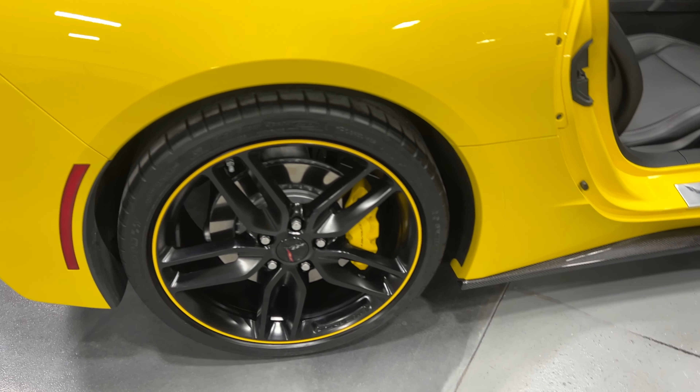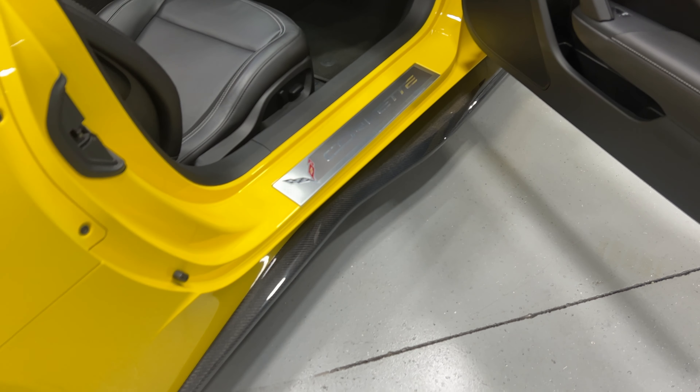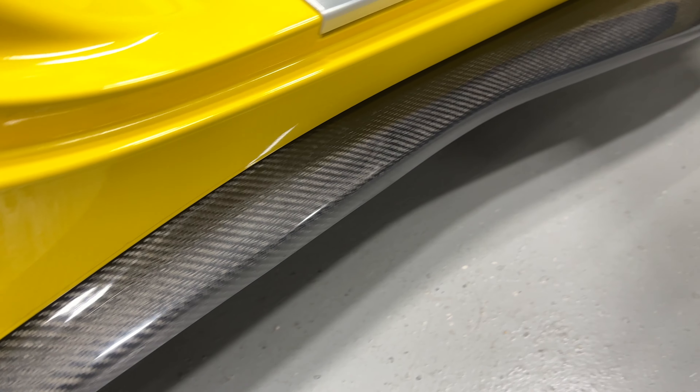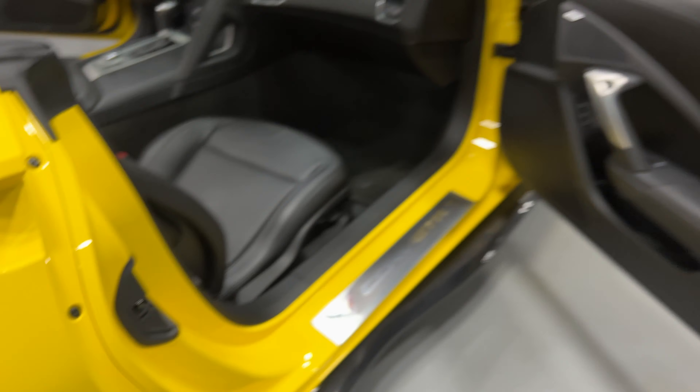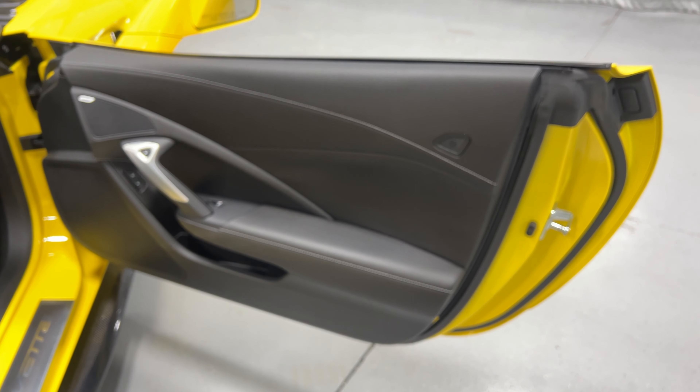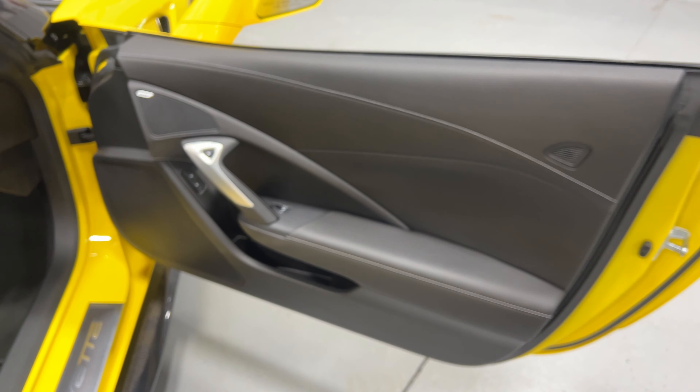Along the side here we have the Z06/Z07-style exposed carbon fiber skirts — I'll get close so you can see the weave. Very nice look. At the door panel we've got the nice baseball stitching, power locks, power windows, electronic door release, and a Bose stereo.